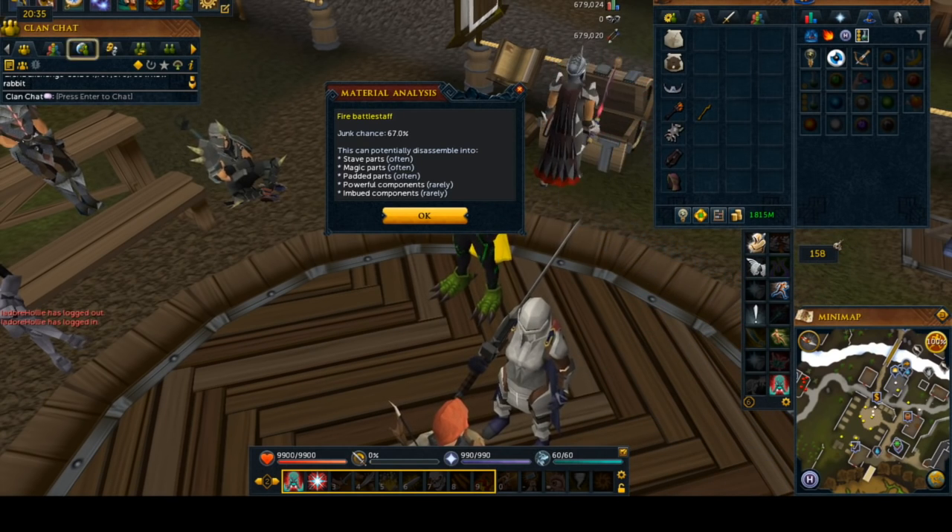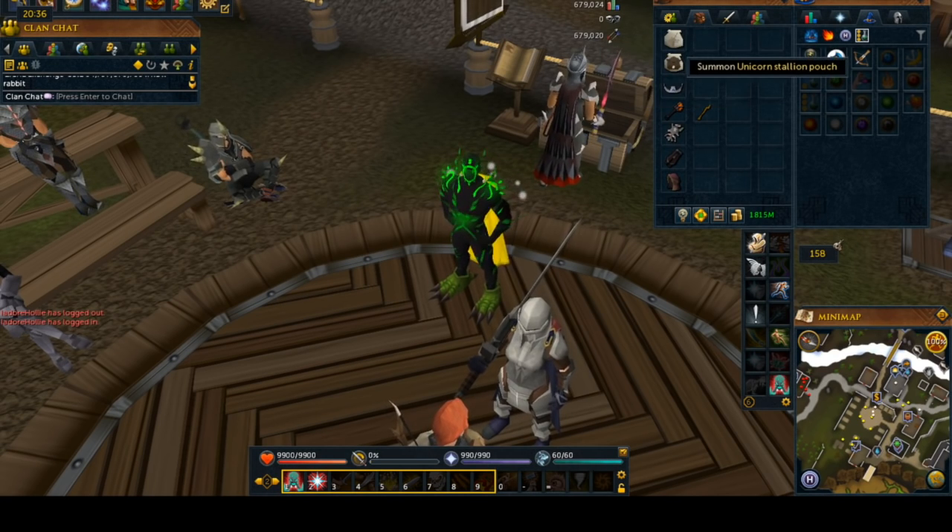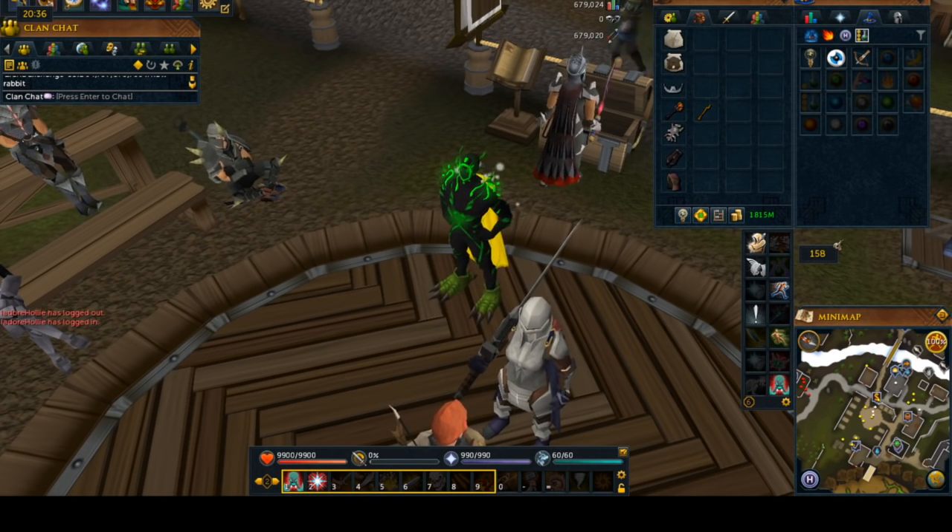And for that price, you can easily buy a pouch that's going to give you a 0% junk chance. So they're in here just in case you feel like doing them, or maybe there's an update. But I would definitely pick the Unicorn Stallion pouches or other high-level pouches — it doesn't have to be a unicorn — just in order to get more bang for your buck.